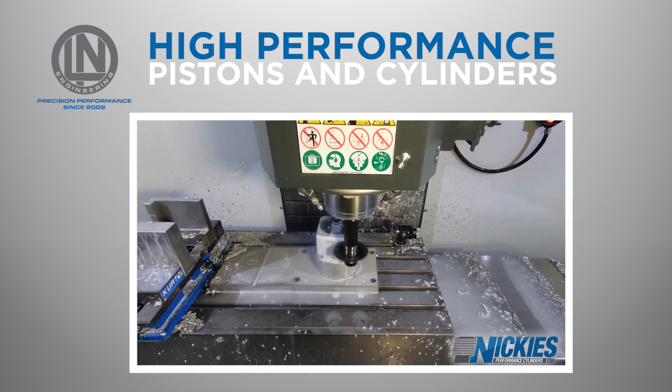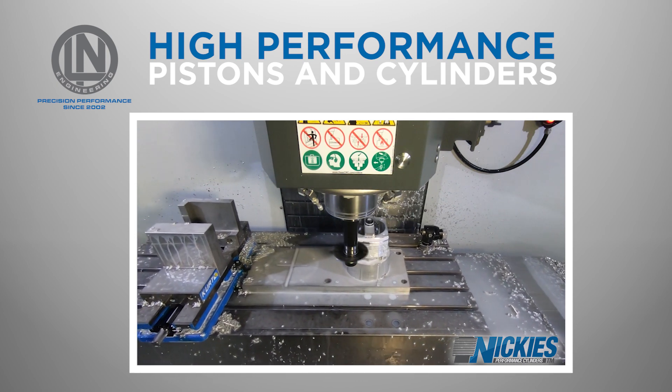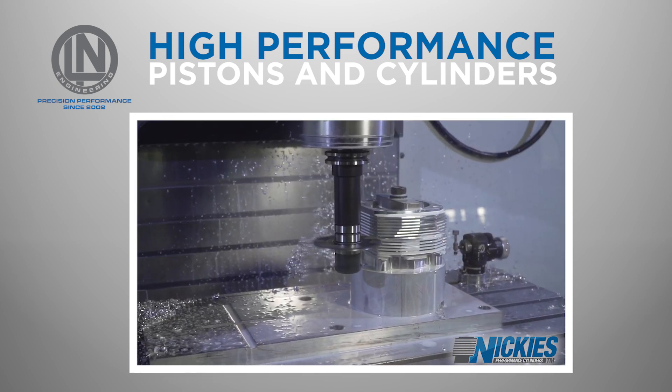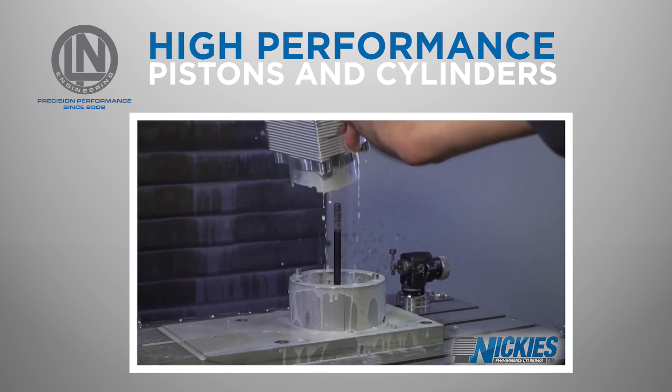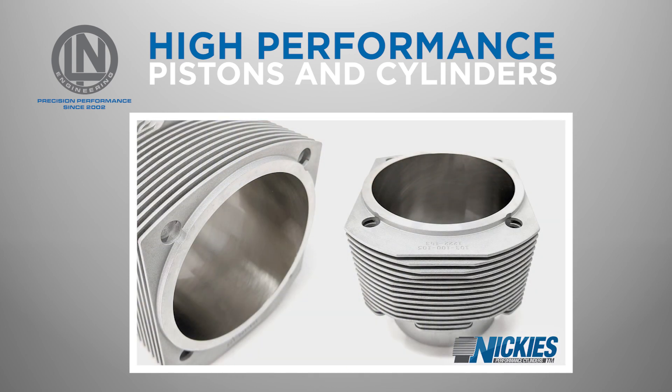Ellen Engineering's Nikkees air-cooled Porsche cylinders and water-cooled Porsche cylinder sleeves are made billet from aerospace-grade aluminum and come in a range of sizes, including standard bore and larger bore options. They feature a durable nickel-silicon carbide plating similar to Nikkees seal, which is well known for its excellent wear resistance and low-friction properties.